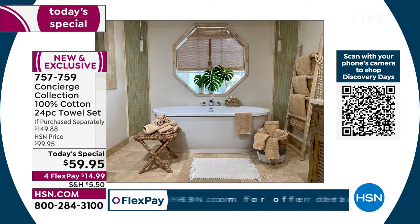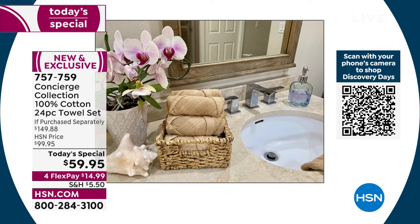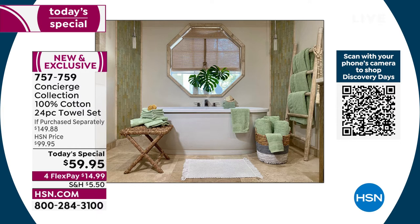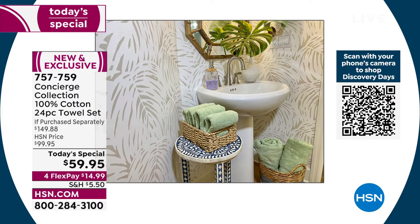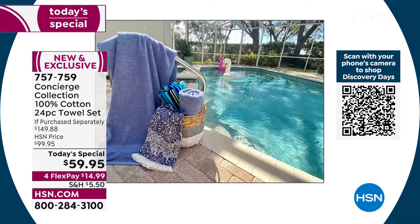Early in the season we're giving you a big discount because this is our brand — Concierge Collection. We're able to really knock down the price so you can try it out. We take a little bit of a hit on the price, but we know when it's time to buy towels again you'll know they're fantastic.